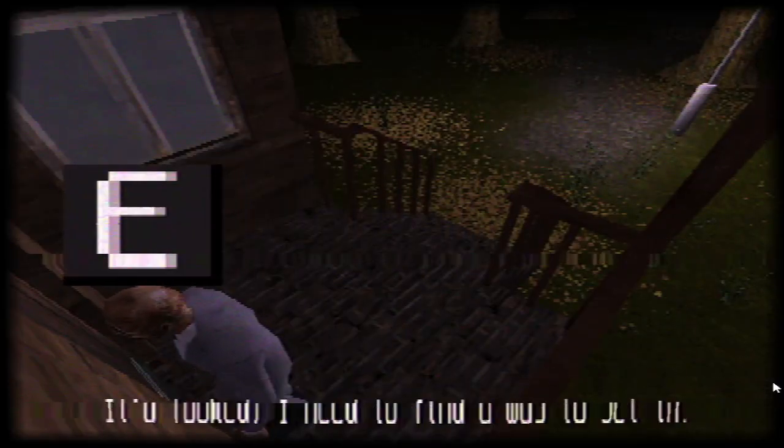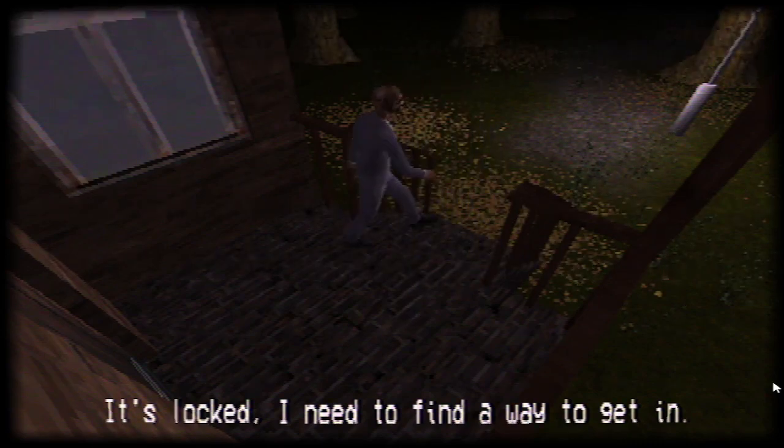To the haunted house we go. It's locked — I need to find a way to get in. Oh god, what the heck? Oh excellent, this could be a way in. You want to go through the vent?